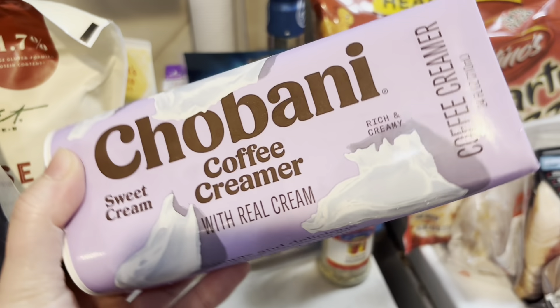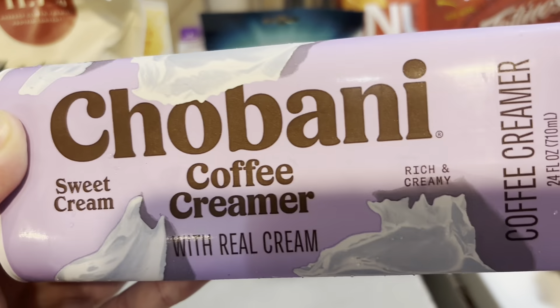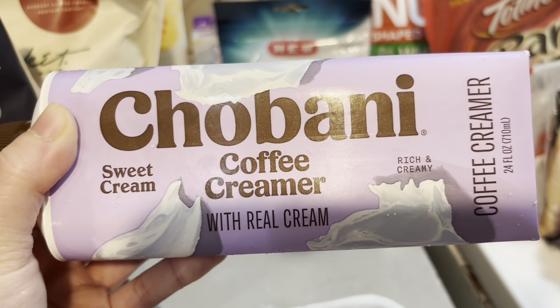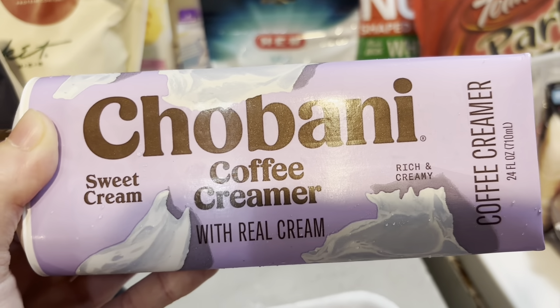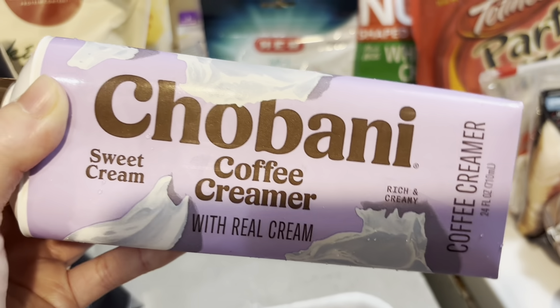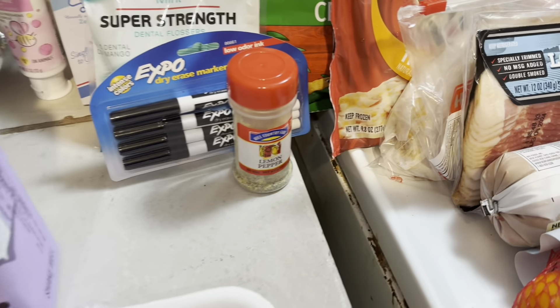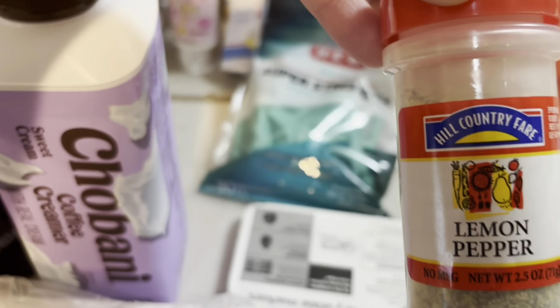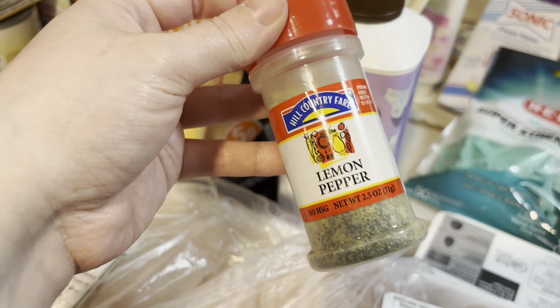Chobani is one of my favorite creamers. I'm a big fan of the sweet cream, but the vanilla one is really good too. If you've tried the white chocolate raspberry, please comment down below and let me know what that one tastes like in your coffee — I'm really curious but I just don't want to pull the trigger on it yet.